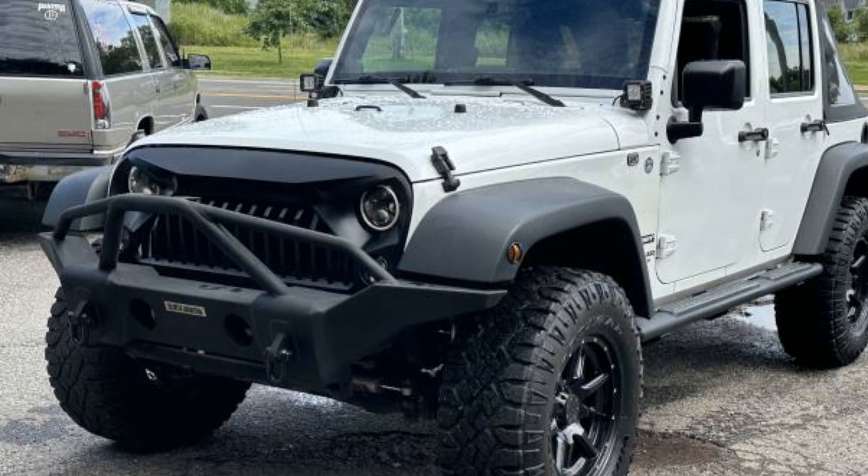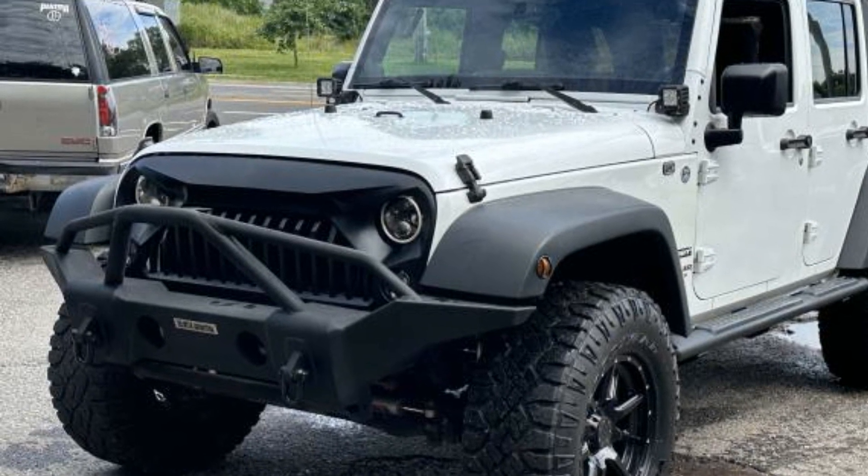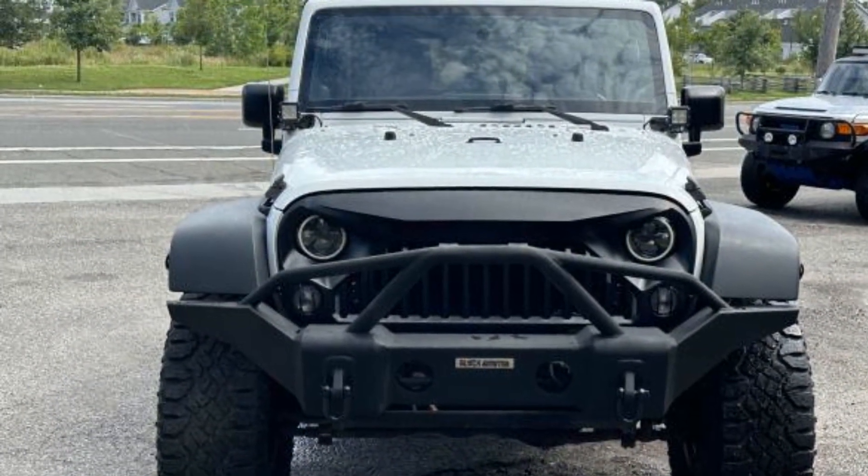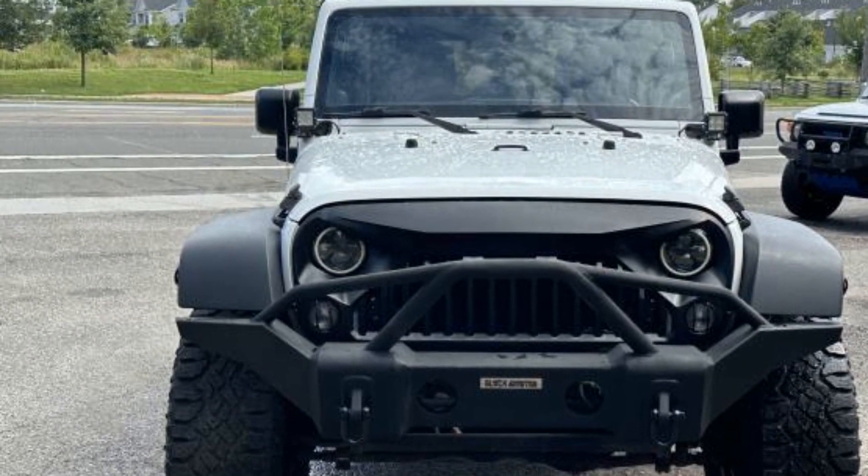2014 Jeep Wrangler Unlimited. This SUV offers space as well as power and performance. In addition to its fantastic fit and finish, you'll also get 4-wheel drive.